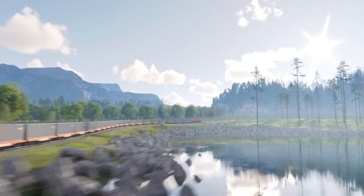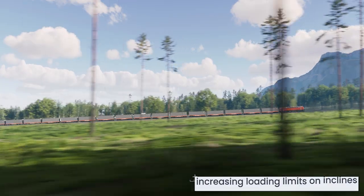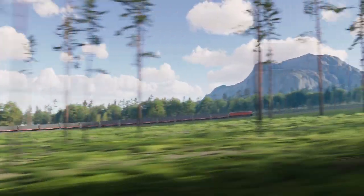MAGRAIL booster is the missing link between existing railway infrastructure and brand new digital railway systems aimed at solving the freight and logistics transport challenges.